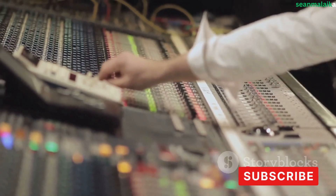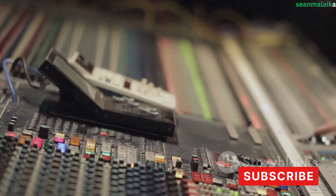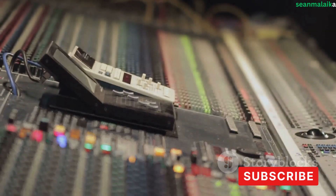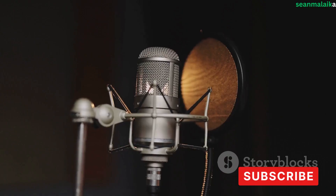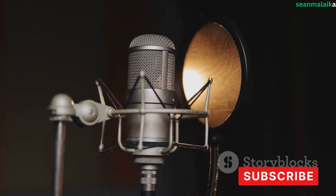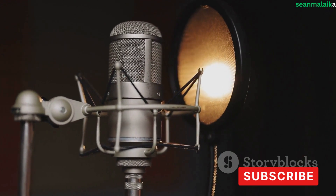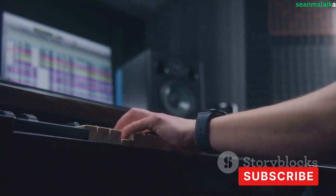Your music studio is an extension of you and your creativity — it should be equipped to handle whatever musical journey you decide to embark on, whether that's exploring the depths of electronic music or capturing the raw emotion of a soulful vocal performance. Before you start buying equipment, take some time to really think about what type of music you'll be producing, what sounds you want to capture, and what emotions you want to evoke.